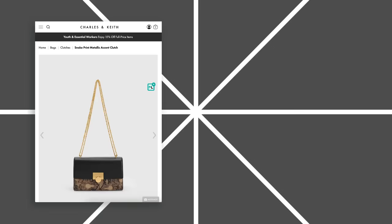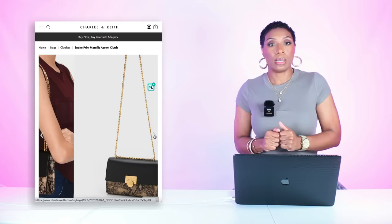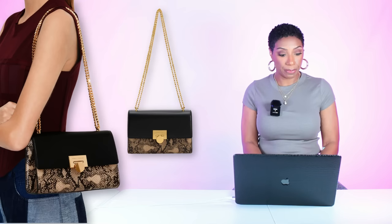For the bag I wanted to jazz it up a little bit, so I went to Charles & Keith. They have really nice bags and I found this bag — it has black in it, which obviously pulls into the shorts, and then it has this snake print with a brownish hue that's going to play into our shirt and our mules. Then it has gold hardware to match the gold on the back of our heels. This bag is coming in at $66 — and they have layaway over there.